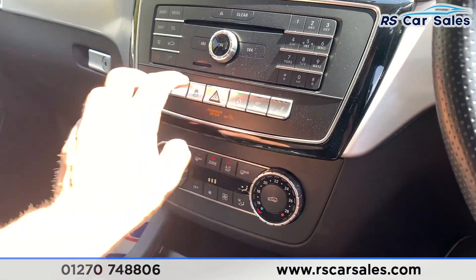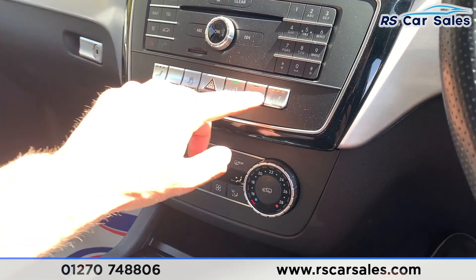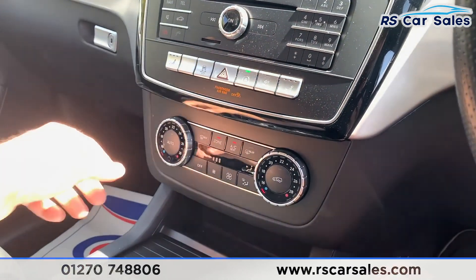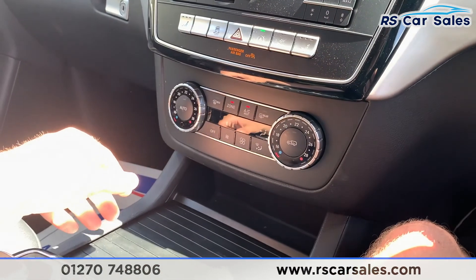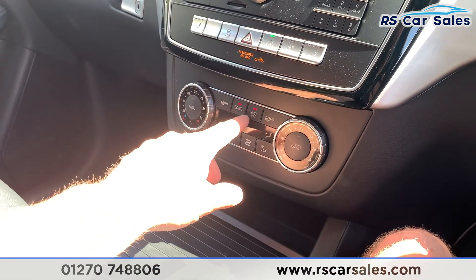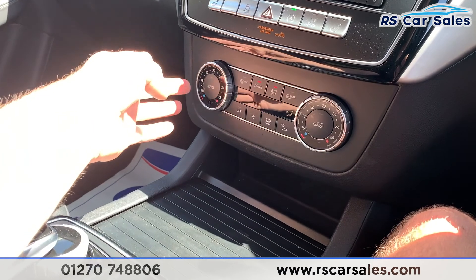Coming to the centre, we have two heated front seats which work just as you would expect. We also have dual-zone climate control, again working just as you'd expect, and ice-cold air conditioning which really does make a difference on those hot summer days.